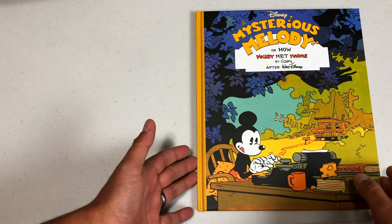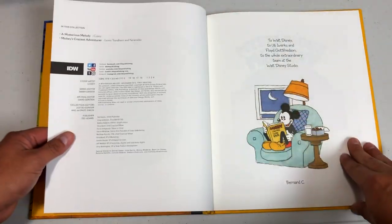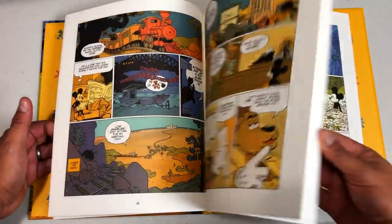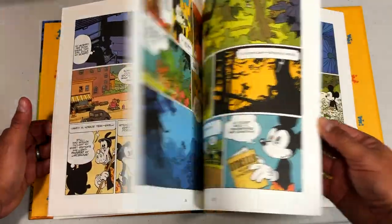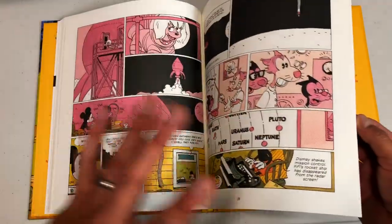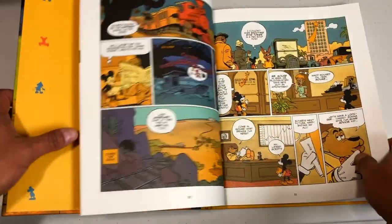I also went ahead and got Mysterious Melody, or How Mickey Met Minnie — also published by IDW. This one isn't rare or out of print; it's easier to find. This is its second printing. It's just a collection of early Mickey Mouse comics. I haven't read it; I just flipped through a little bit and halfway through I'm like, wait — this is how Mickey met Minnie, where the hell is Minnie? I haven't seen Minnie the entire time. I think she does show up towards the end of the book.